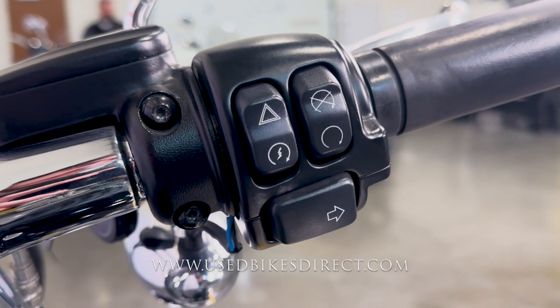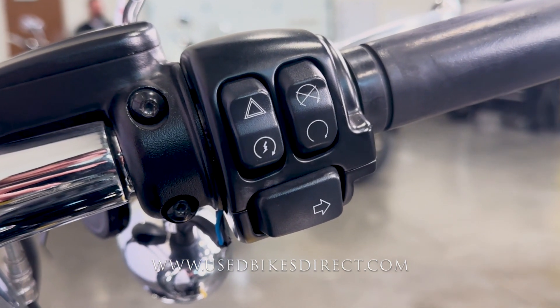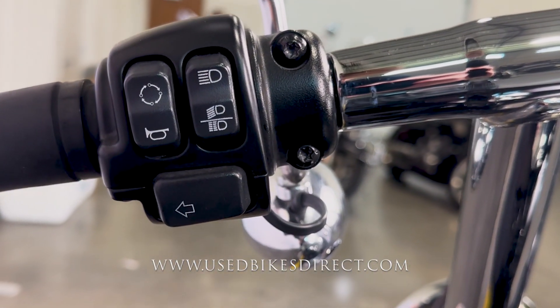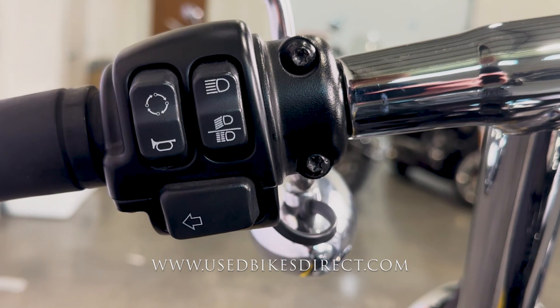Taking a look at the controls, the right side is going to have your kill switch and starter, as well as your four-way emergency flashers and that right turn signal, while the left is going to have the usual headlight, left turn signal, and horn, with that trip in the upper left-hand corner.